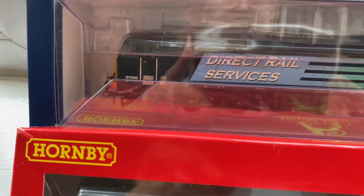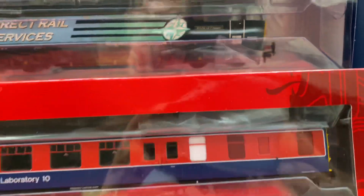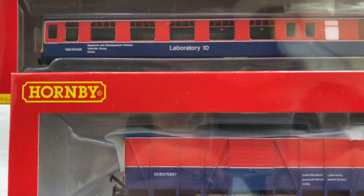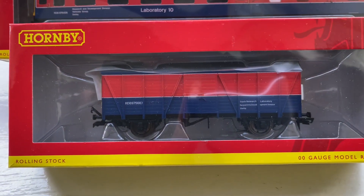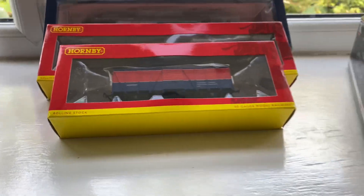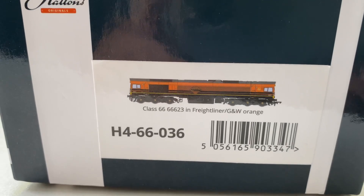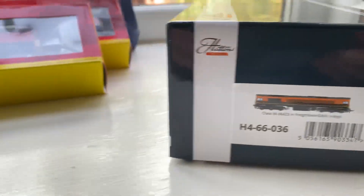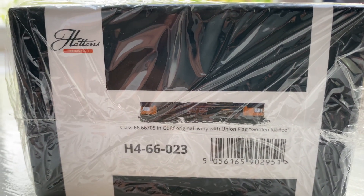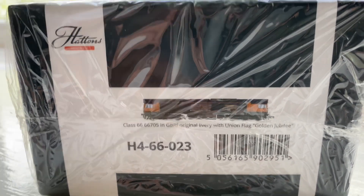I bought myself some locomotives — a Class 57 Pride of Crew with sound. I'm also going to try to get the full set of these, and I had to buy a couple of my favorite locomotives, the Freightliner ones.